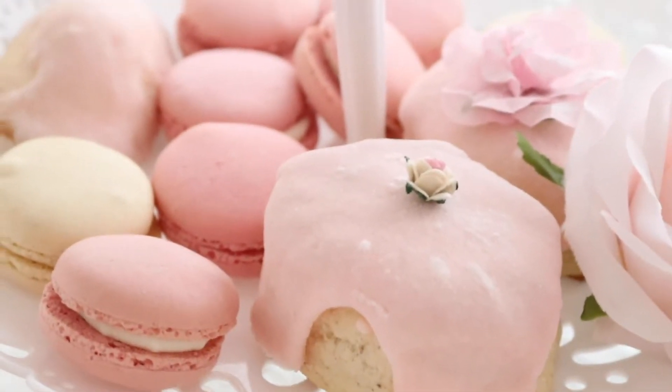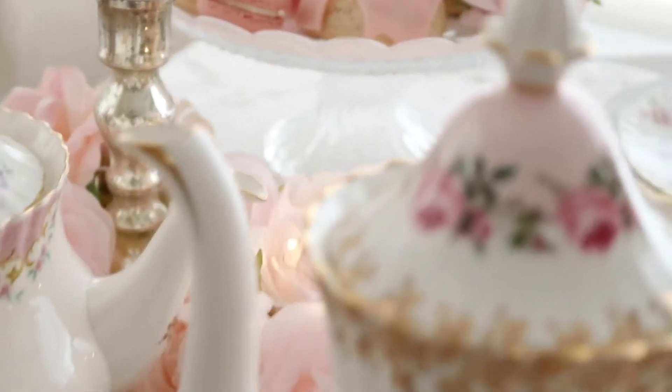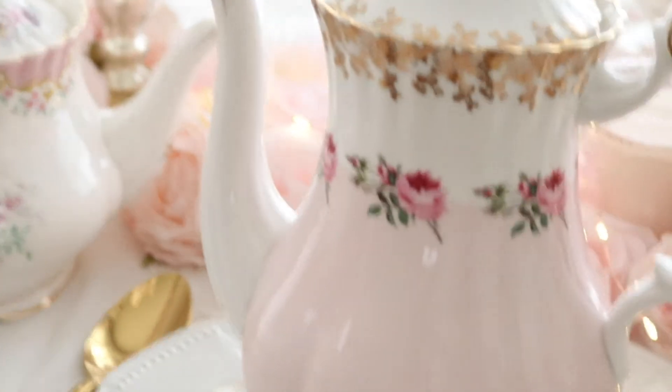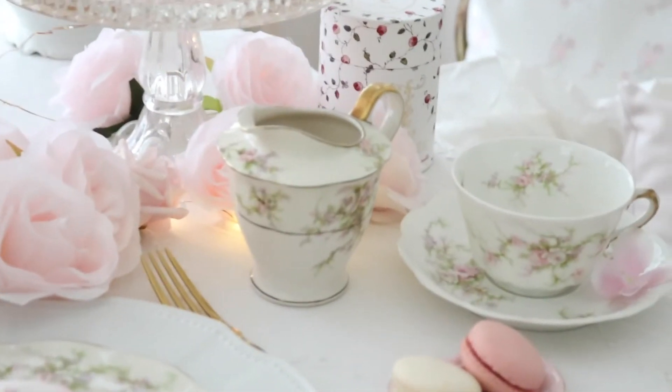I just love to decorate our dining table with pretty teapots and some delicious treats — my favorite teacup and a delicious cake.